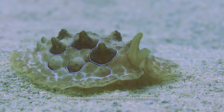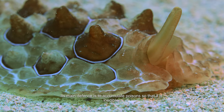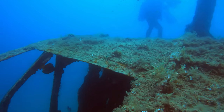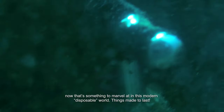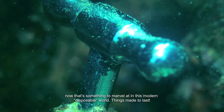A close relative of the Nudibranch is the sea slug. Its main defence is to accumulate poisons so that it is inedible. But look at this — here's a valve which looks brand new. Now that's something to marvel at in this modern disposable world. Things made to last.